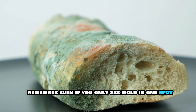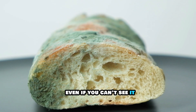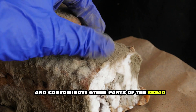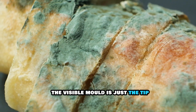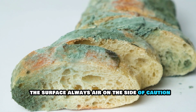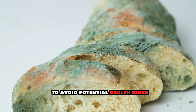Remember, even if you only see mold in one spot, it's likely spread throughout the loaf, even if you can't see it. Mold spores can travel through the air and contaminate other parts of the bread. Think of it like an iceberg — the visible mold is just the tip and there's a whole lot more lurking beneath the surface. Always err on the side of caution and discard any moldy bread to avoid potential health risks.